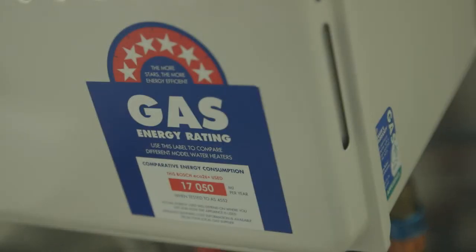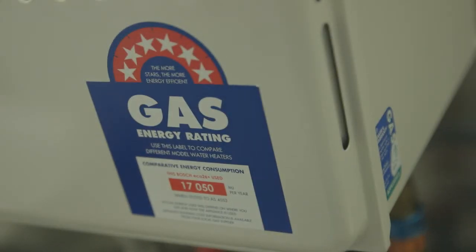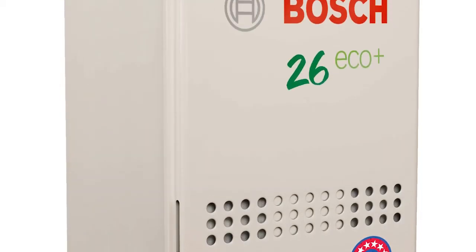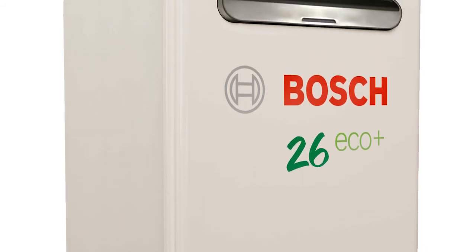Bosch uses condensing technology for several high-efficiency products. For domestic hot water, we have the 6.9 star Bosch 26 Eco Plus. This appliance has two heat exchangers. The secondary heat exchanger produces the condensation, making it 93% energy efficient.